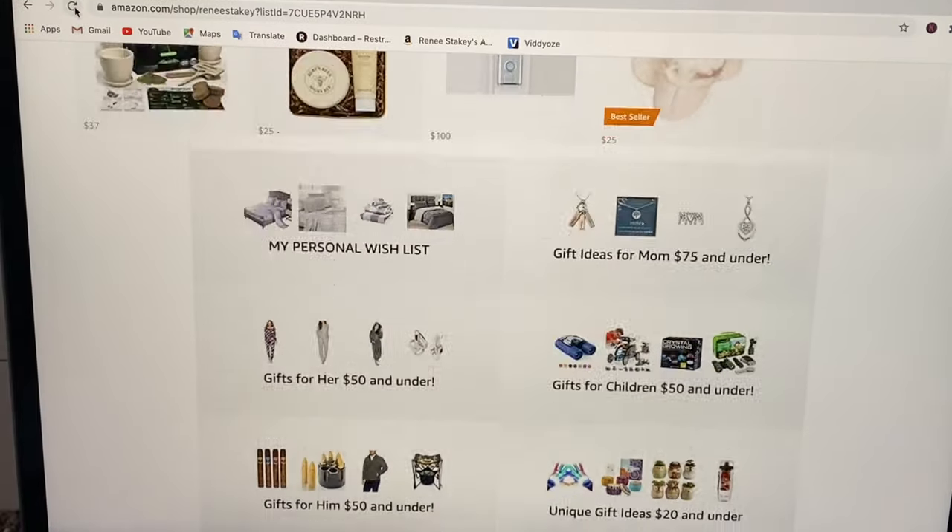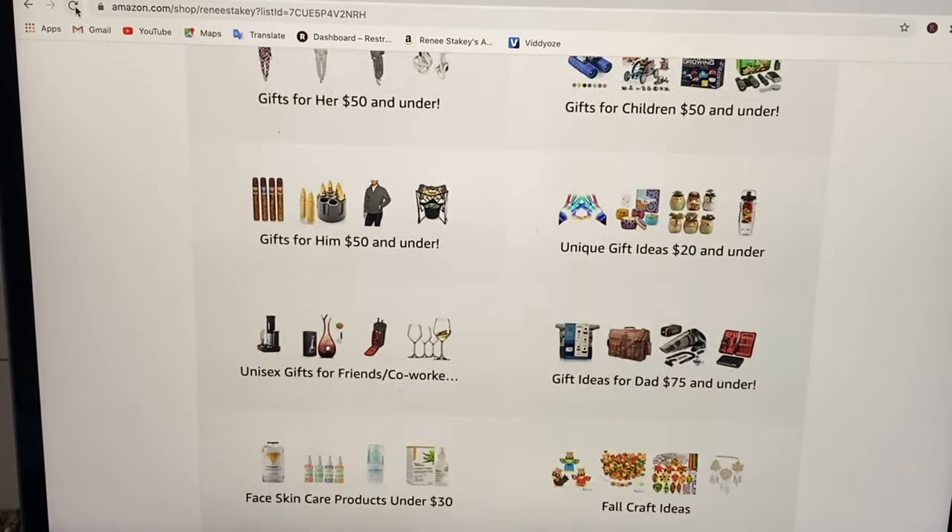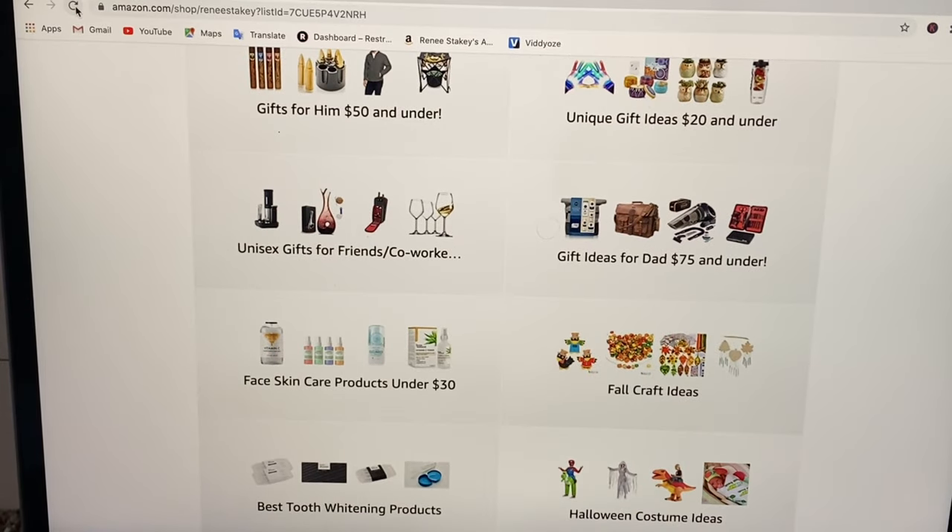A little further down on my page you'll see tons of gift idea lists and please feel free to explore those at your leisure.